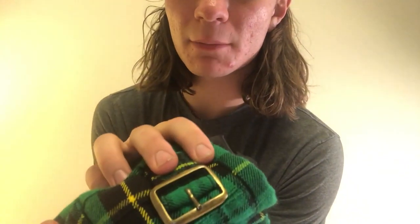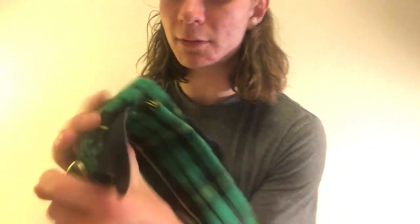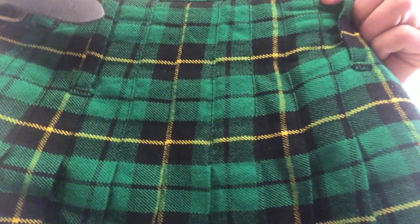Overall a really nice kilt, I really like it. The second kilt is the Wallace hunting kilt — it's incredible, probably the best fitting kilt I've ever received. It has brass buckles, nice leather straps, and the tartan is really nice vivid green and yellow. I'm thoroughly impressed.